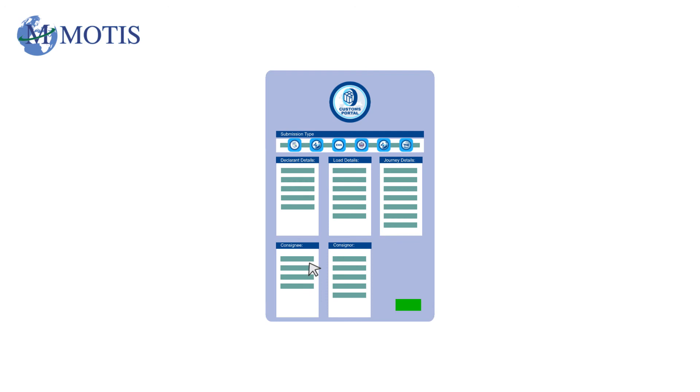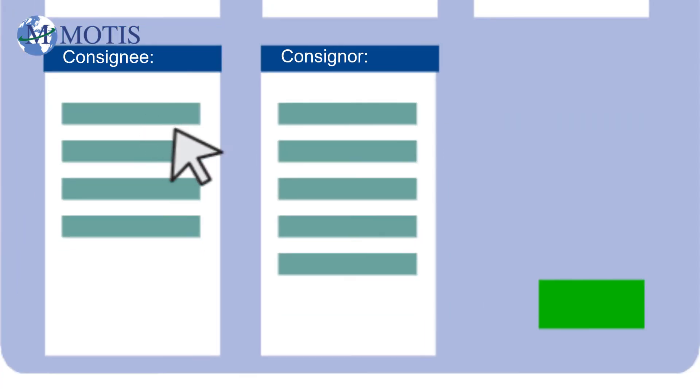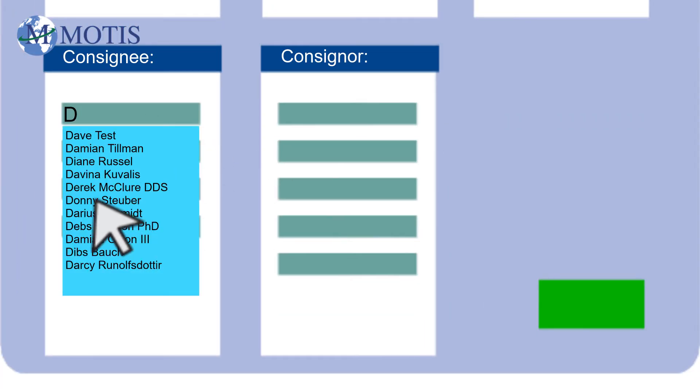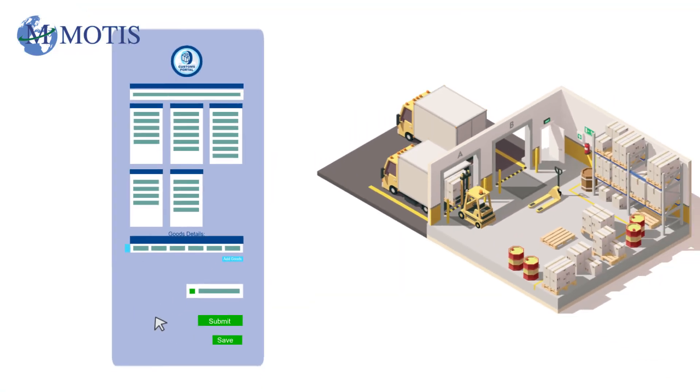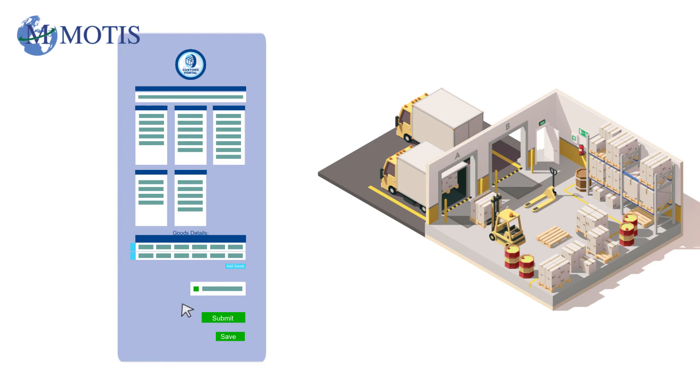The system will also recognise previously entered information, such as consignee and consignor details, and autofill these relevant fields to speed up things for you. The Customs portal will even allow you to save declarations prior to final submission for you to come back to later.